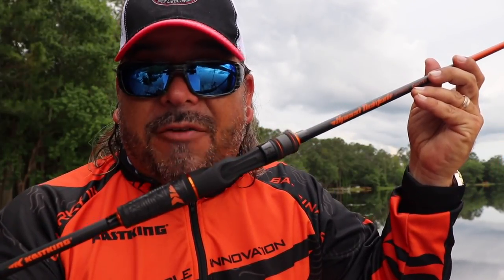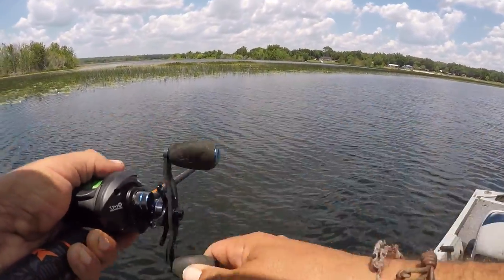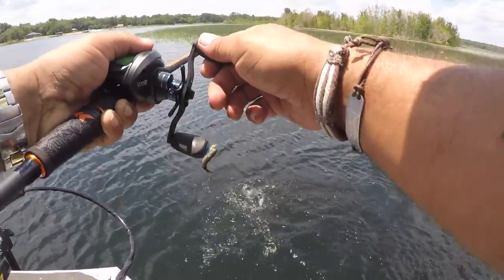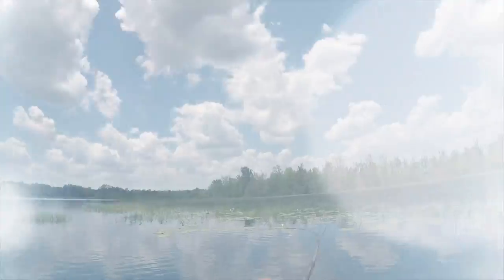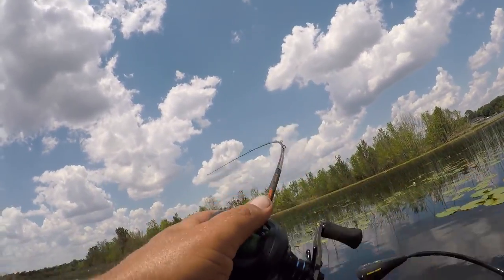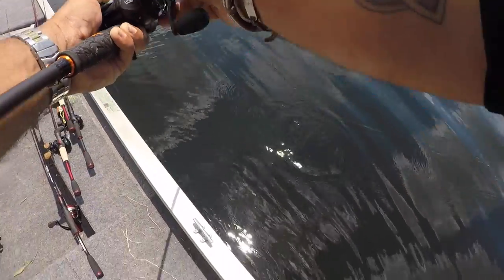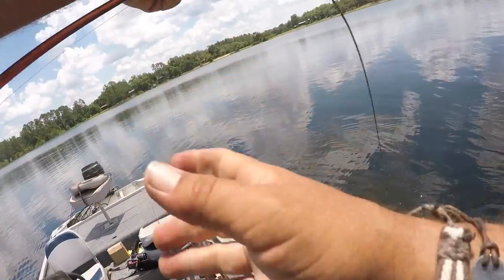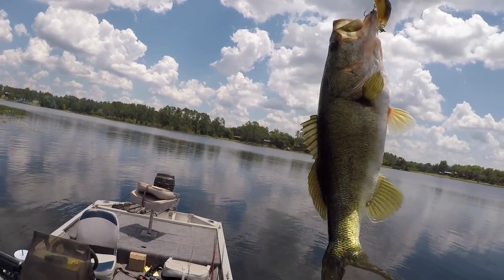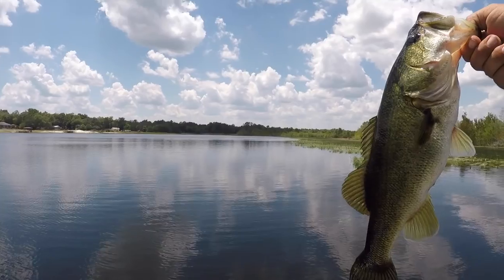Now you can easily find the proper rod for your favorite techniques and have the confidence knowing you've maximized your game and chances of a better day on the water. The length, action, power, number of guides, length of the fighting butt, the weight, lure, and line allowances all play a role in each and every technique. If all you own is a seven-foot medium-heavy fast rod, I guarantee you are losing fish. Get yourself a properly-tuned, technique-specific rod, and I promise you, you are going to step your game up to the very next level. Having confidence is the biggest part of calling yourself pro — confidence in yourself and confidence in your gear. With the Speed Demon Pro Series of Rods, you can have confidence knowing that you're throwing the absolute best for what you're doing today.